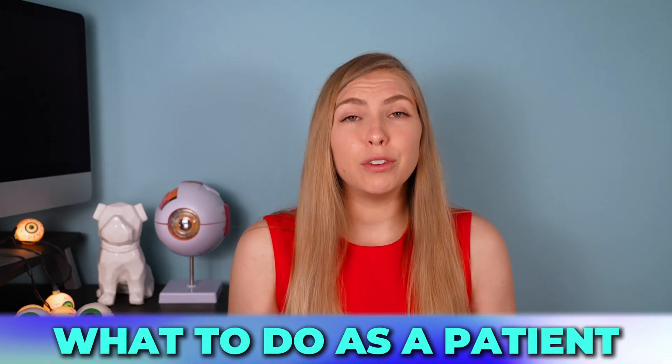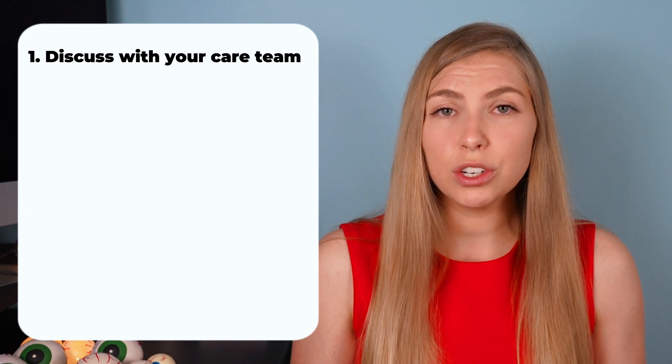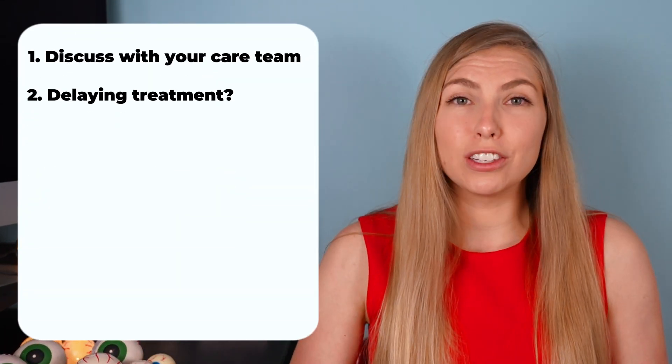If you're on the cusp of starting one of these medications for a prostate issue, urinary retention, or otherwise, it's important to recognize the risk. Discuss this with your ophthalmologist, family practice doctor, OB-GYN, or urologist — whoever is involved in your care. They can coordinate with each other and determine a plan. If cataract surgery is in the near future, it may be possible to delay starting the medication.